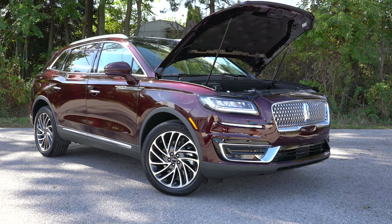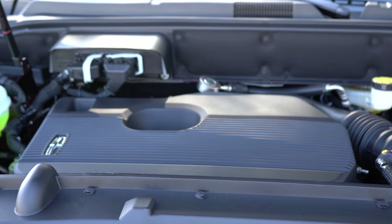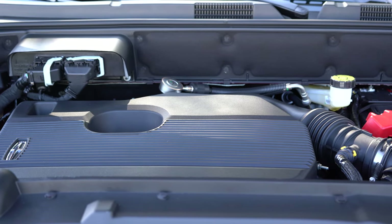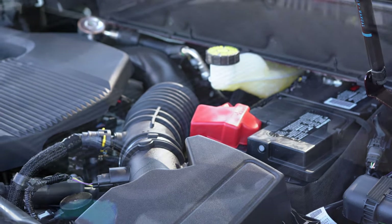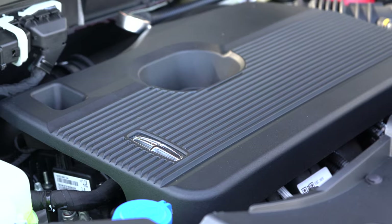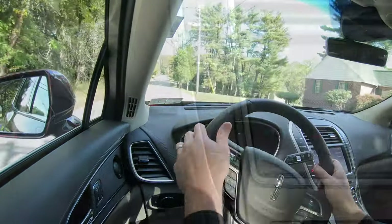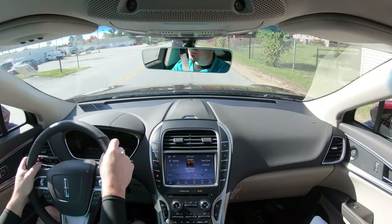Regardless of trim level, the powertrain is the same with the exception of one optional engine. The standard engine is a 2.0-liter turbocharged inline four-cylinder putting out 245 horsepower at 5,500 RPM and 275 pound-feet of torque at 3,000 RPM. Power is sent to the front or all wheels through an eight-speed automatic transmission with paddle shifters.